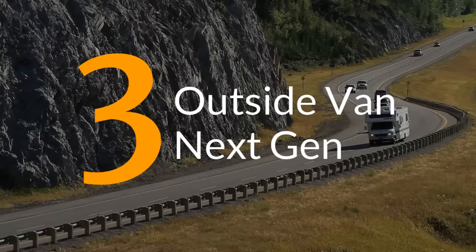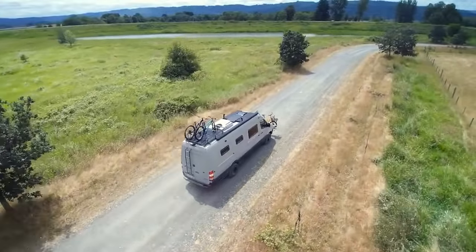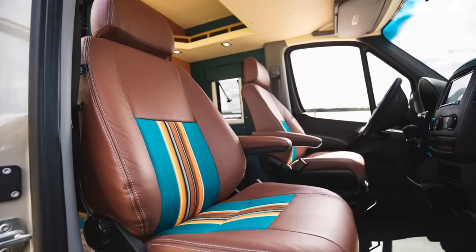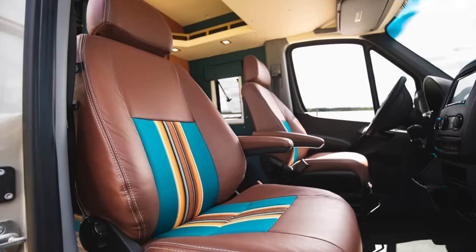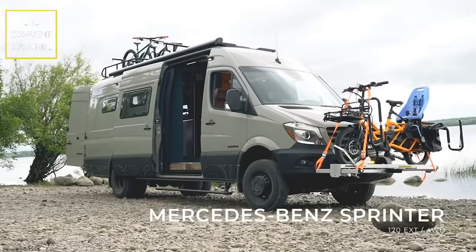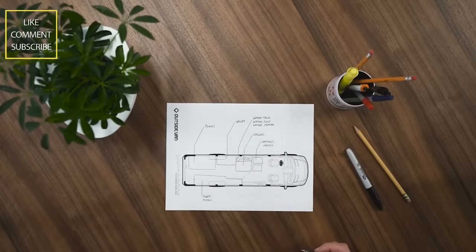Number 3. This next entry is every bit of what van modification should look like. The aptly named Next Gen from Oregon's Outside Van is a bit of retro style coupled with features that will probably be seen in camper vans in the future. It starts with a 170 extended dually Mercedes-Benz Sprinter, designed with all the heavy features between the axles for safety and control.